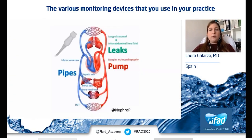When we want to assess the cardiovascular system, we should take a look not only at the pump and pipes, but also if there is any leak, and ultrasound can assess all these parts.